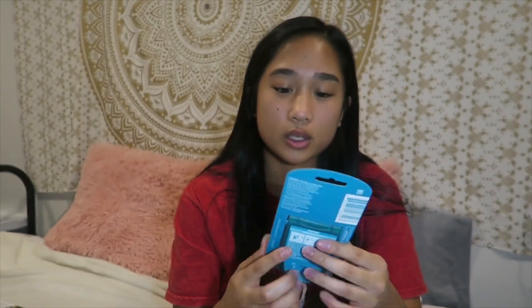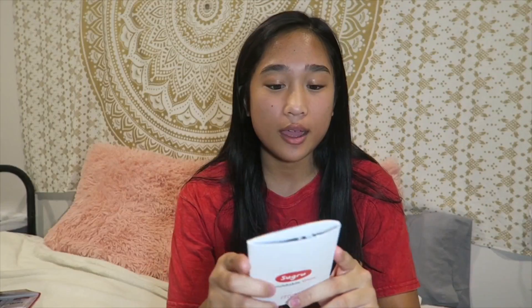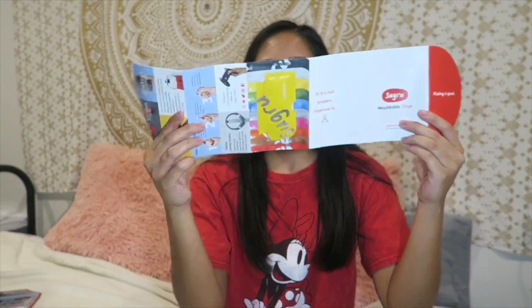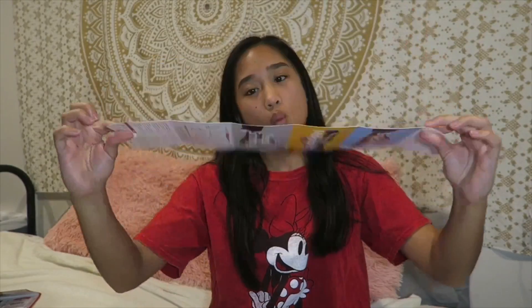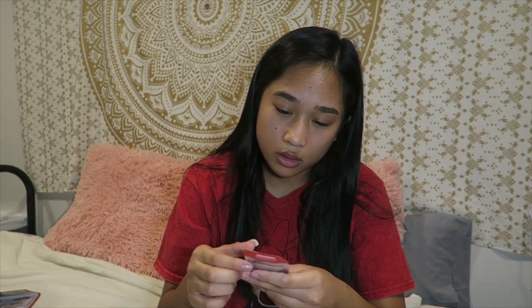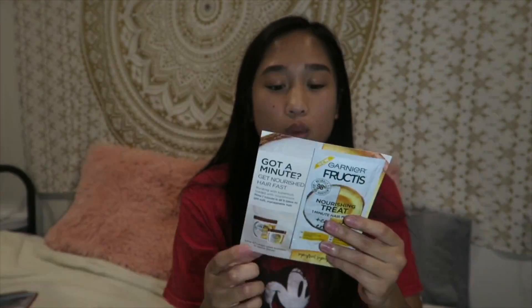Oh my god, these are actually really nice — they're for blisters and I get them all the time whenever I wear Vans, so thank you for these. Oh my gosh, I love tea — I'm so excited to try this. What is this? It's like a putty that helps you fix things. Oh my god, I got a hair mask — I've always wanted to try one.